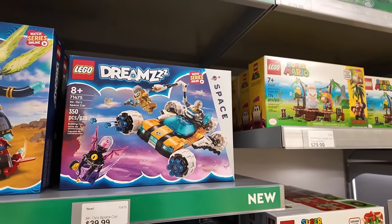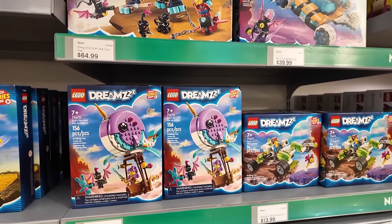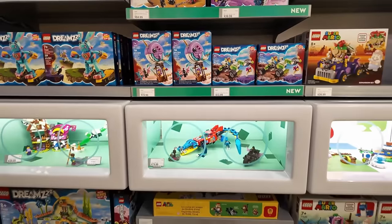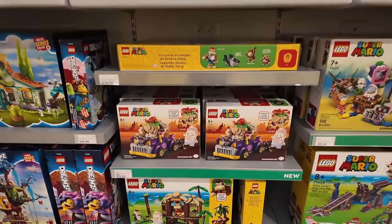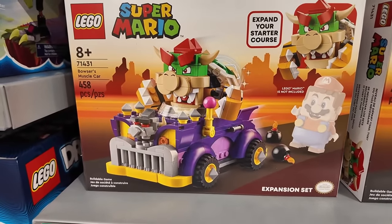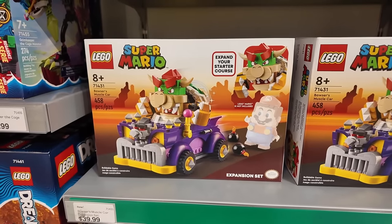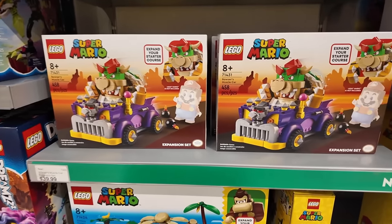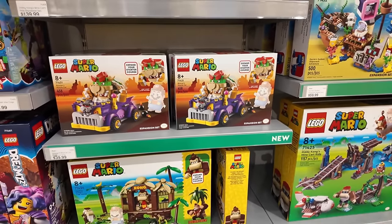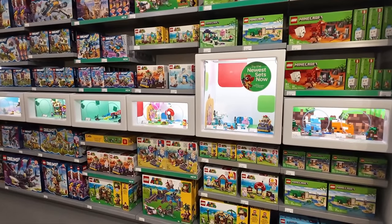Look at the minifigures on those Dreamzzz sets — and the narwhals too! You can't have dreams without narwhals. Down here is something else I'm going to get today — I've wanted them to create Mario Karts forever, and they've started it with Bowser's muscle car. I'm going to call it a Mario Kart. I can't say I want Mario Karts and not pick up Bowser's — gotta get that.